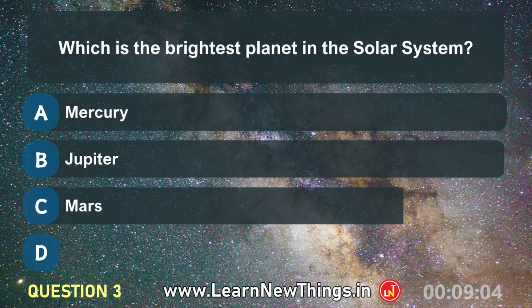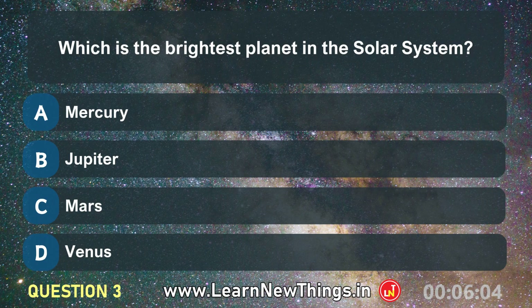Which is the brightest planet in the solar system? Venus.